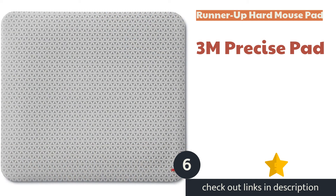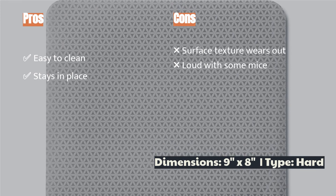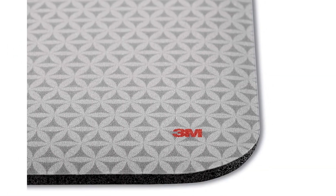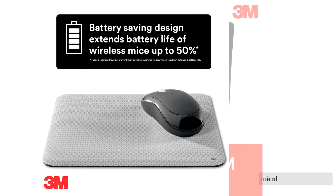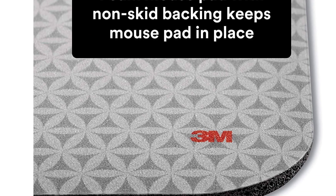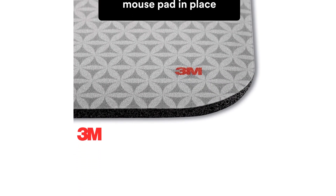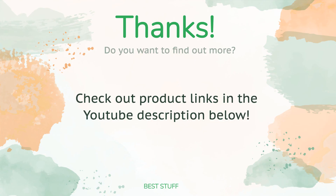The next product is the 3M Precise Mouse Pad. If you're searching for the smoothest glide, look no further. This model features a smooth, slightly textured plastic top that is quick and easy to clean. The non-skid backing keeps it securely in place. However, all mice were innately louder on this pad compared to a traditional cloth pad, and every pickup and set-down of the mouse is very noticeable. We also found it loses effectiveness with optical mice once the surface begins to wear out. The 3M Precise could be a great option if you prioritize a smooth glide.